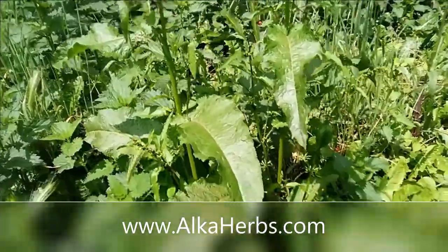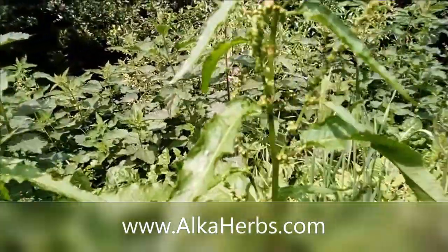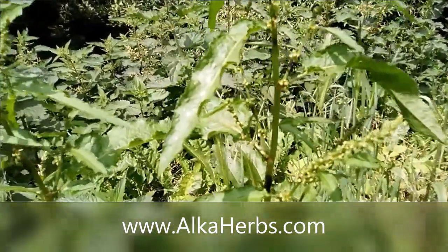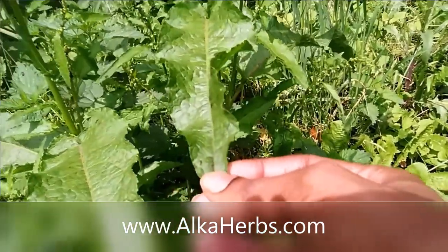You can use it both internally and externally. I just wanted to show you guys what it looks like — this is the leaf. Let me get a close-up of the leaf for you.